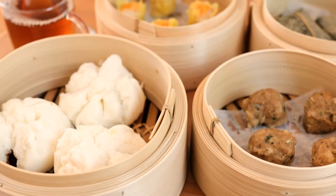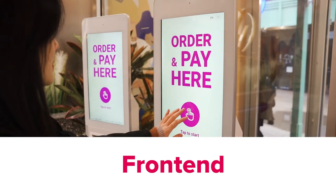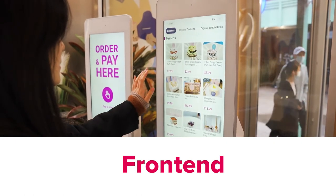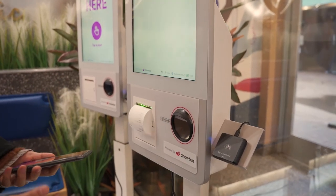Our POS system allows you to manage both the front and back end of your business. For the front end of the dine-in experience, the self-service POS and QR system makes the dining experience smooth and effortless.